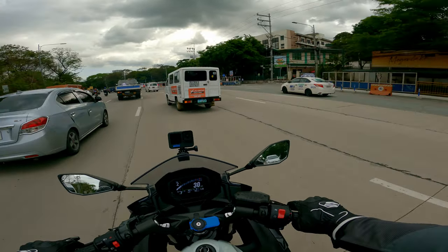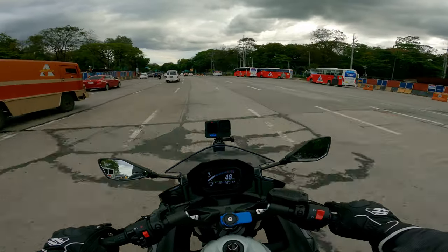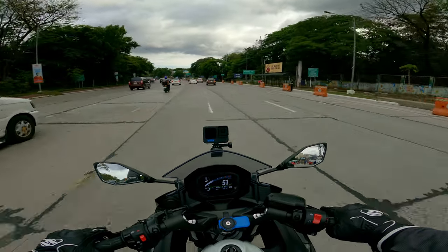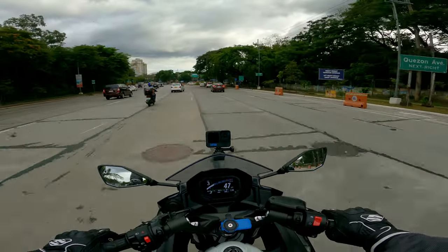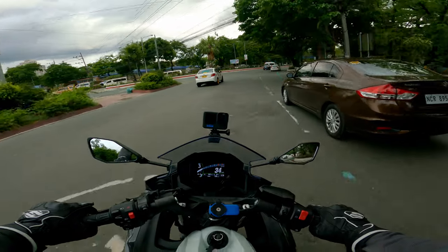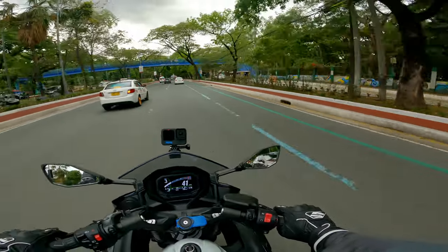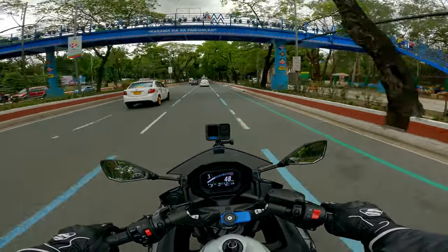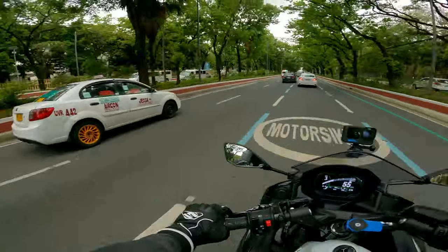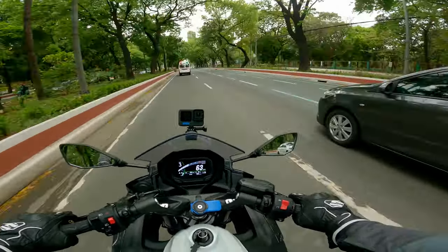So what are those? Just a few things. First is the TFT display, over the traditional analog and digital combination on the Ninja 400. There's nothing wrong with that — it looks nice actually, and many people like the analog — but for me, the TFT display is better. And then the next is the brake disc in the front: it's dual on this one, meaning both sides have one. So rear has one, front has two. The Ninja 400 only has one up front.